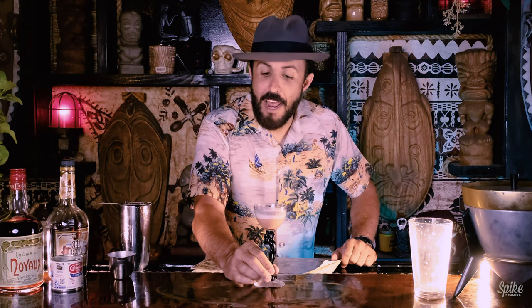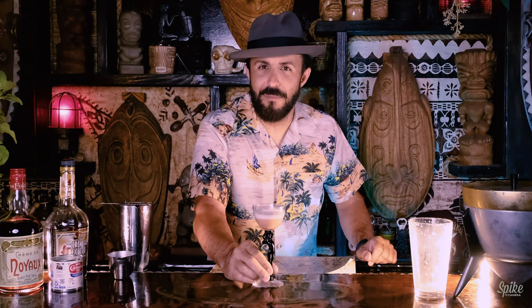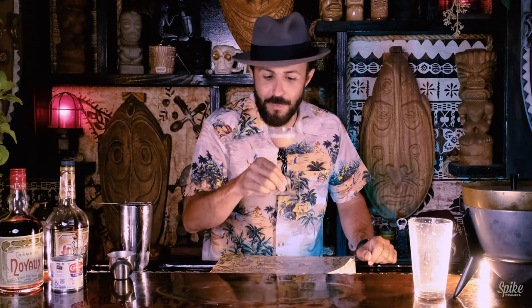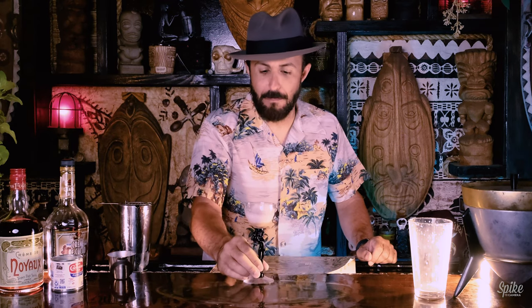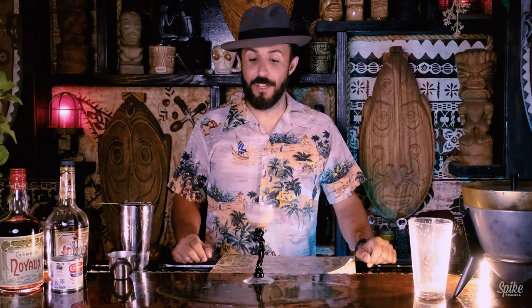The tiki thing — and I know this particular thing doesn't seem all that tiki — but it's all about escapism. And that's what I love so much about the whole genre. My god, that's good. I am definitely making another one of those things.